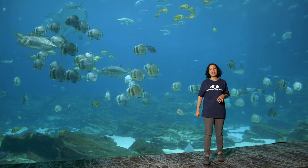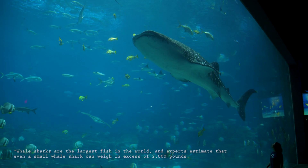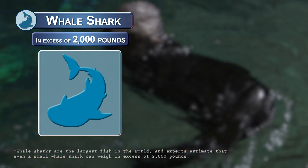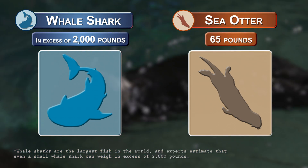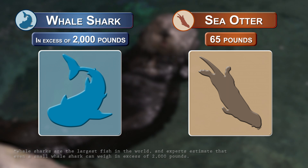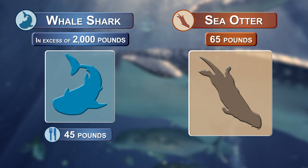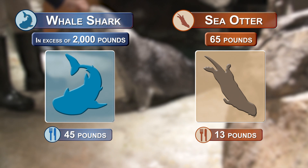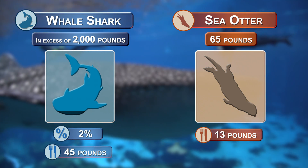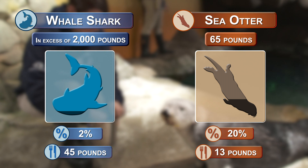You've seen some of the factors that might influence how much an animal eats. Let's see if size and water temperature make a difference too, and look at how metabolic rate might influence the amount of food an animal eats. Let's compare one of Georgia Aquarium's estimated 2,000-pound whale sharks to one of my favorite animals, the sea otter, weighing in at around 65 pounds. An adult whale shark eats about 45 pounds a day while an adult sea otter eats about 13 pounds — that's just over 2% of its body weight for the whale shark, and 20% for the sea otter.